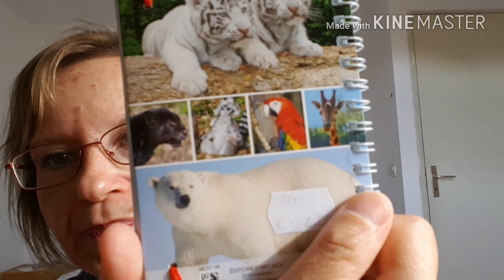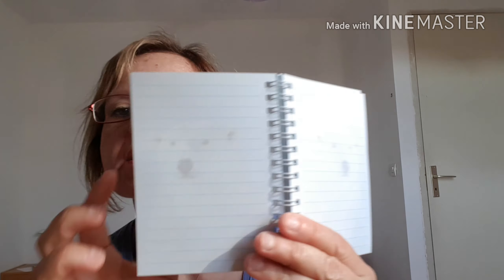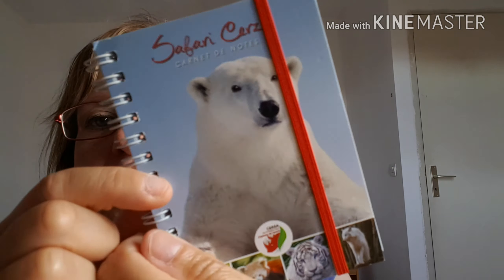J'en ai pris un autre comme ceci qui était à 6€, avec les ours blancs et tous les animaux que l'on a vus. Dedans ça se présente comme ceci — vous avez l'ours polaire qui est dessiné sur chaque page. Vous avez quand même pas mal de pages, et les pages sont un peu plus épaisses. Je l'ai vraiment trouvé trop trop beau — avec les petits tigres, le perroquet, la girafe. Donc 6€.